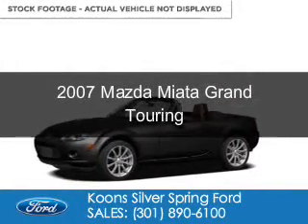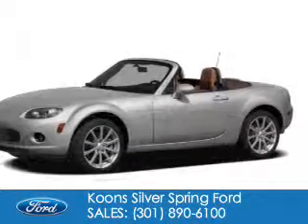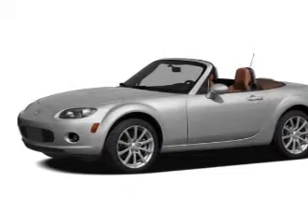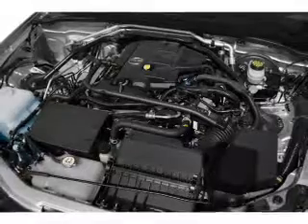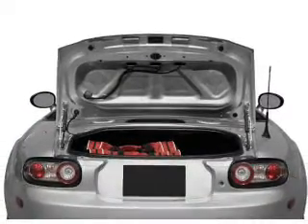This is a used 2007 Mazda Miata, powered by rear-wheel drive, a 2-liter 4-cylinder engine, and a 6-speed automatic transmission. With fewer than 7,000 miles, this vehicle is like new. Great fuel efficiency saves you money by requiring fewer trips to the gas station.